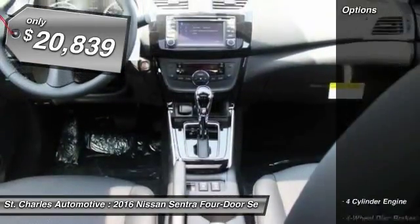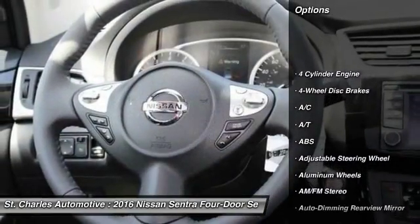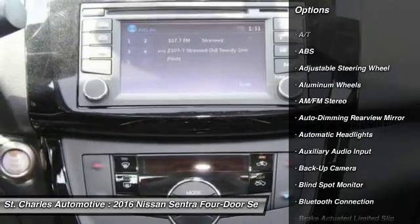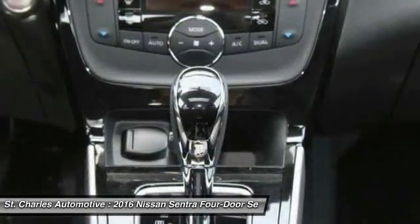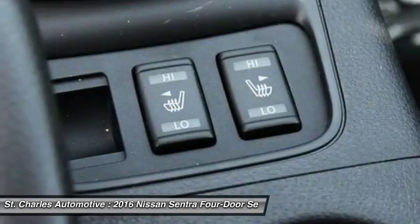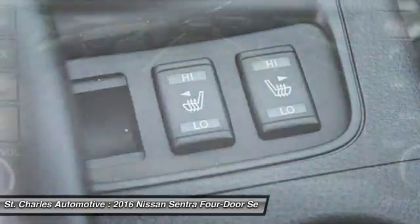Here are some of this vehicle's great options: backup camera, steering wheel audio controls, keyless entry, navigation system, stability control, anti-lock braking system, traction control, leather-wrapped steering wheel, Bluetooth.